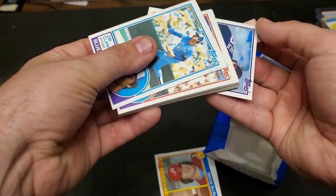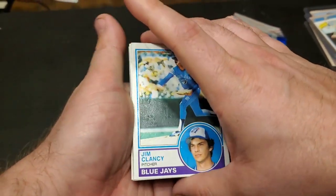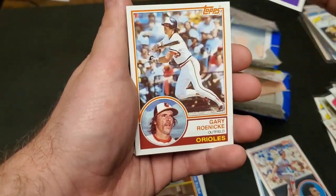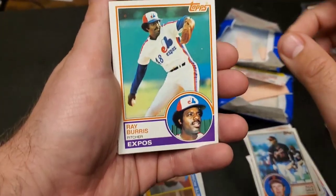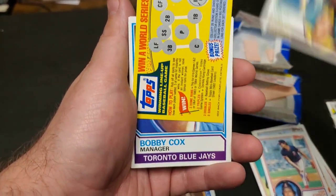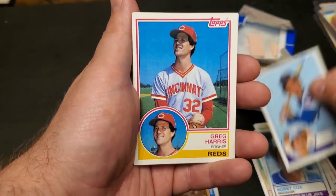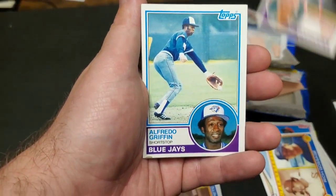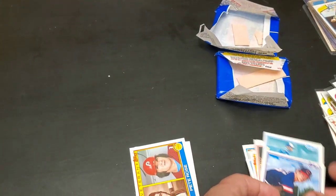I doubt anybody wants that piece of gum. Here we go — we got Jim, Fred Lynn, Keith Hernandez, Rich Gossage, got the little game card, Bobby Cox, Larry, Greg, Doug, Alfredo, and Dan. So no huge rookies in those two packs.